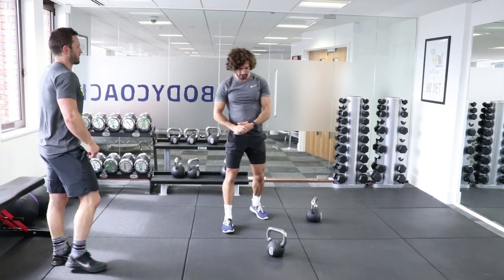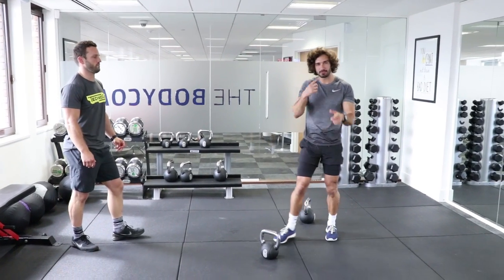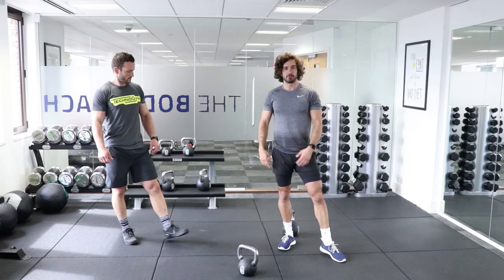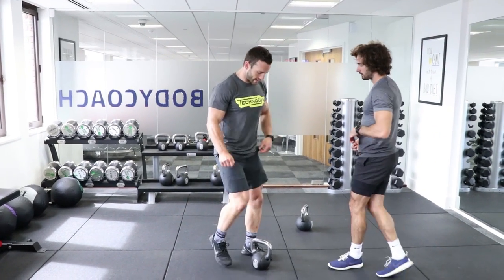The swing is one people can really get wrong and injure themselves, so it's really important. Watch it back a few times, go through it a few times. If you have a mirror, do it in the mirror to see your form and body movement. Next we're going to go on to a single arm suitcase deadlift.